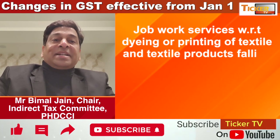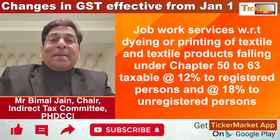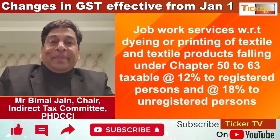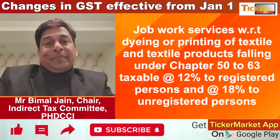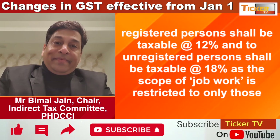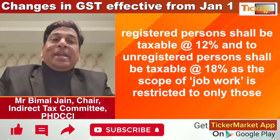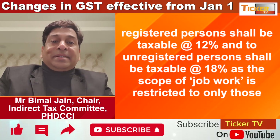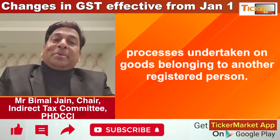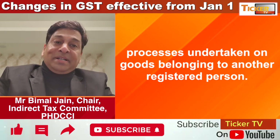Next, for textile and footwear, the GST rate is changing from 5% to 12%, done to eliminate the inverted duty structure. Job work services for dyeing and printing for goods falling under Chapters 50 to 63 are now at the rate of 12% when services are provided to a registered principal or registered person; otherwise, 18% applies for unregistered persons or principals.